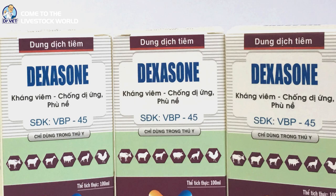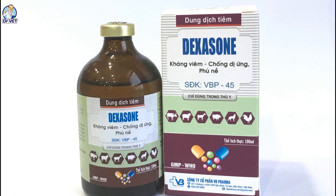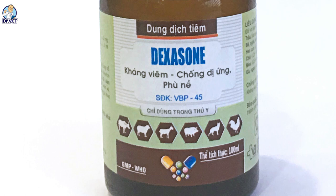For chickens, geese, ducks, and pigeons — 1 milliliter per 8 to 12 kilograms of body weight. Please note that you should not use this product for pregnant animals, because corticoids have the potential to cause birth defects or reduce the weight of offspring.